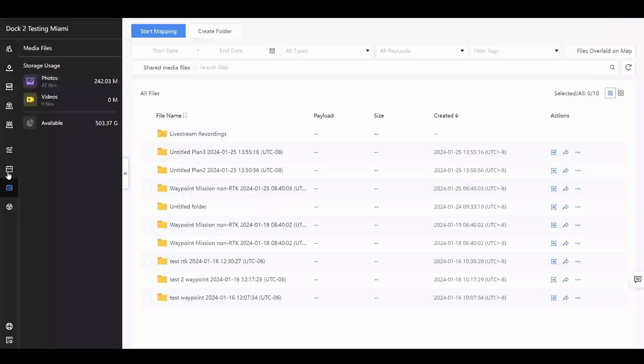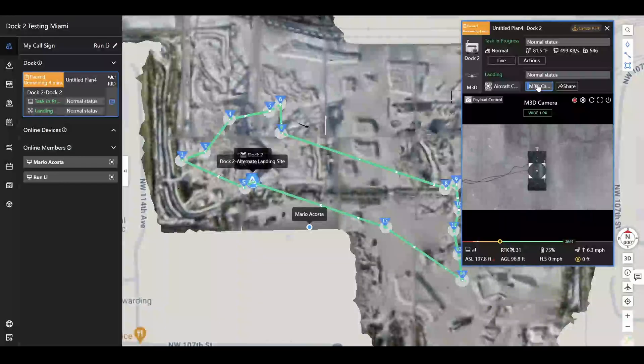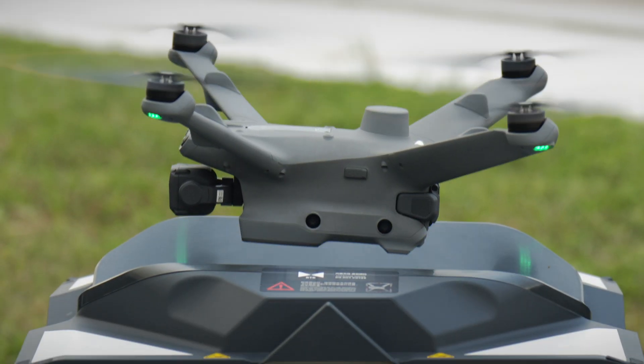Another challenge has been data managing and data processing. Many times we have the SD card that is already full, or we lost it. There is a lot of human error that can happen with this. Now, with the DJI DUV2, we don't need to worry about data management.